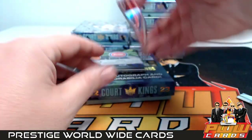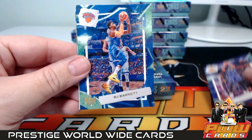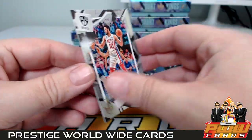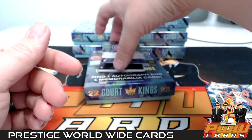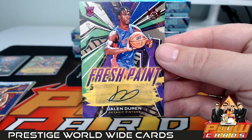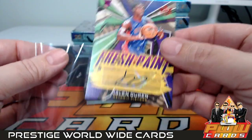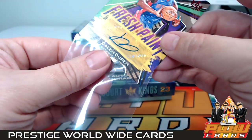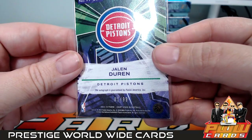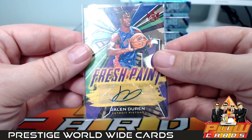Let's see here — DeMar DeRozan, Anthony Davis, RJ Barrett, then a Ben Simmons that has more of a shine on it. And then how about this — a Fresh Paint auto, looks like a ruby parallel of Jalen Duren, going out to the Detroit Pistons. Nathaniel, there you go — that one is numbered 2 out of 99.